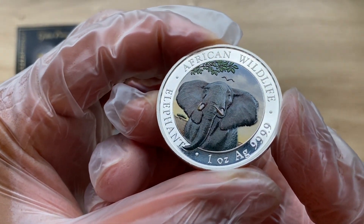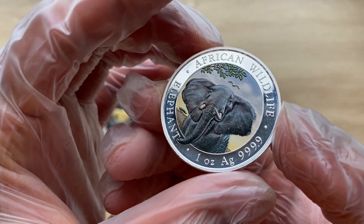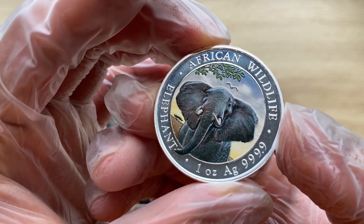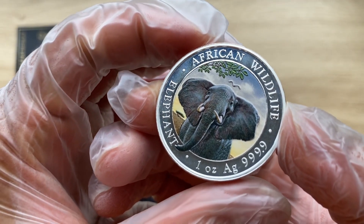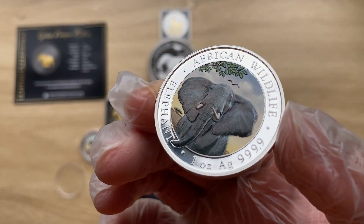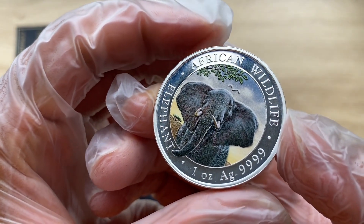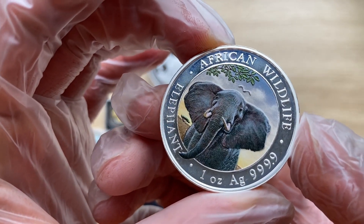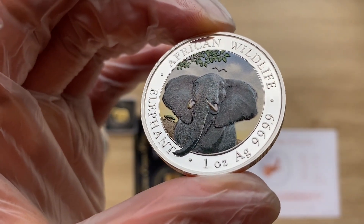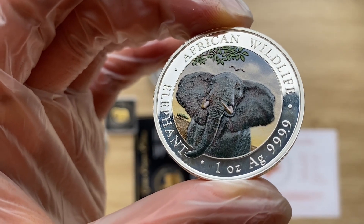As mentioned, the colorization of the 2021 elephant is actually done by an external company — Emporium Hamburg. What they do is take the allocated numbers of the BU version of this African Wildlife coin and apply a thin layer of colorized lacquer — essentially some form of varnish or paint — on the coin. They do this every single year for the Somalia Elephant, so grab yours while you can, as nowadays it is extremely expensive to get your hands on one.